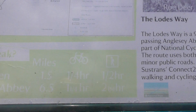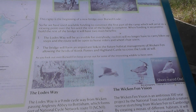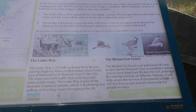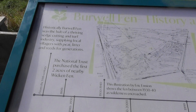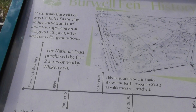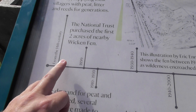That's the bigger map. There's a little bit of information here. They're after funding, and then there's this — history of Burwell Fen is here. 1899 is when the Wicken Fen was started — that's pretty impressive.